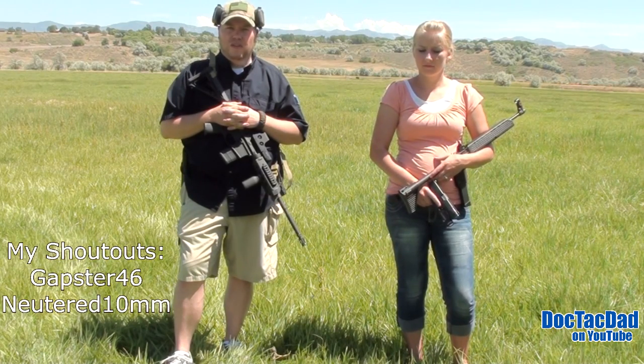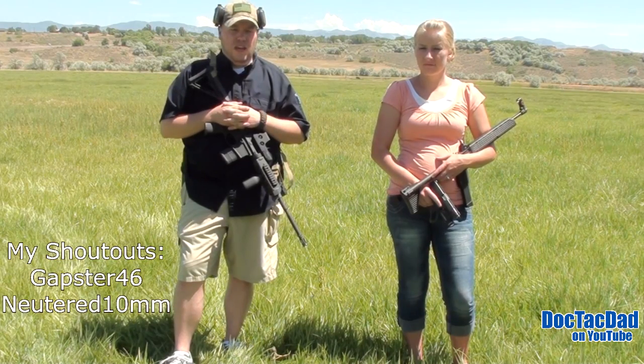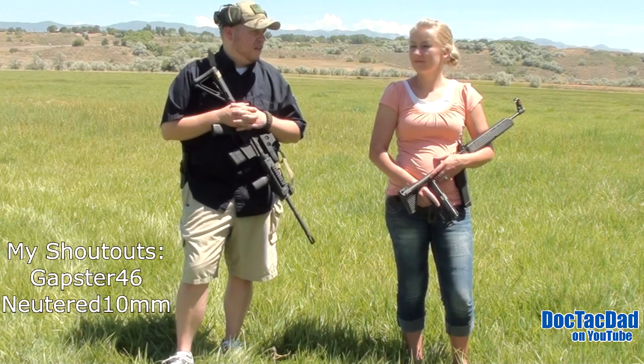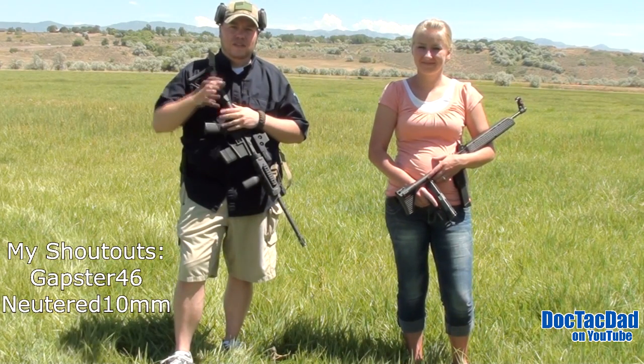Subscribe, guys — really, really great contest. Absolutely generous as all get out. Gary, thank you very much for the contest. This is me and DocTacMom's entry, and we'll catch you guys in the next video. See ya!